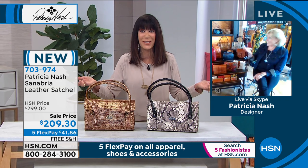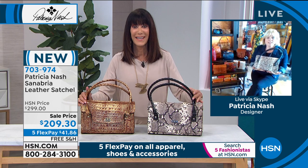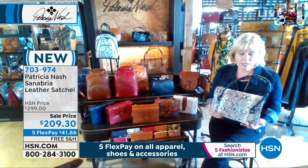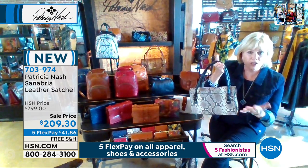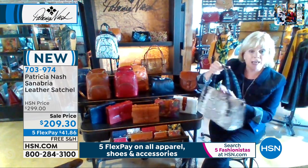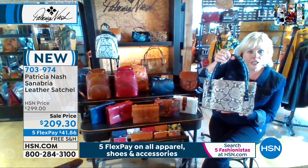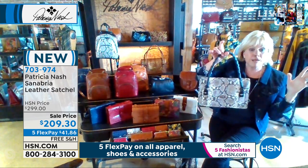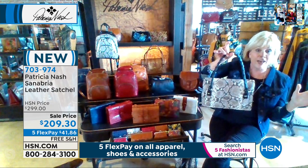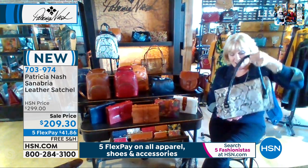I bet you were in tears and so excited with the reaction today. This bag sells so well at full price — it's one of our most popular satchels, but we can never keep it in stock. So when I had the new leather, we talked about it in New York and said, should we do this? And everyone was like, yes, let's do it. The Metallic and this Python — it's absolutely amazing. I didn't know it was going to be this kind of value, so yes, this is an immense opportunity.